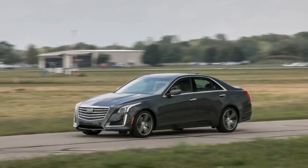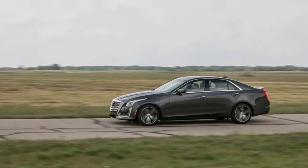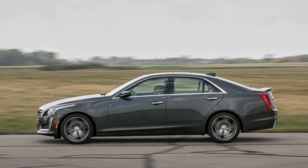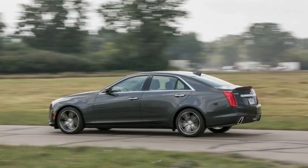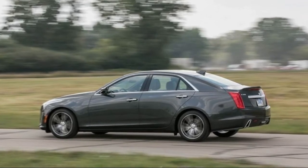Its edgy exterior styling stands out from the crowd, for better or worse. The Caddy also offers all the most popular infotainment features that premium segment buyers expect, including an onboard Wi-Fi hotspot. However, the CTS under-delivers on the luxury front.